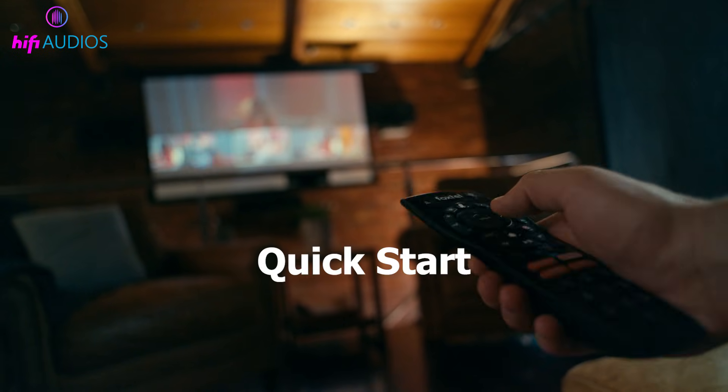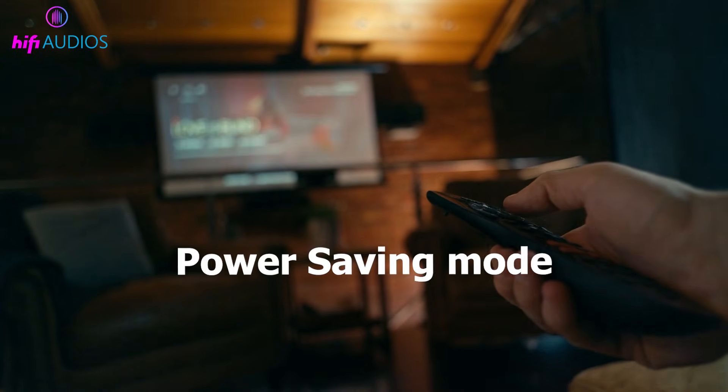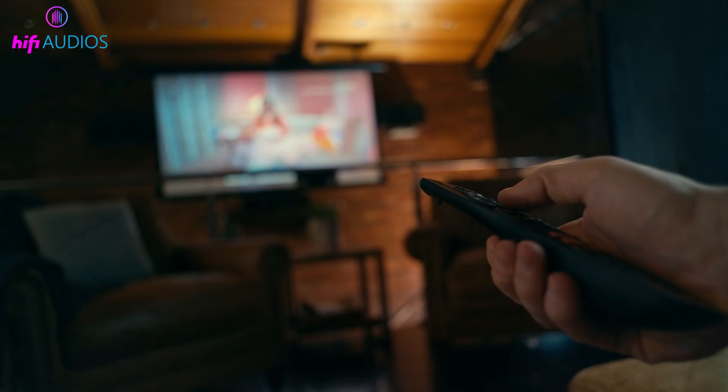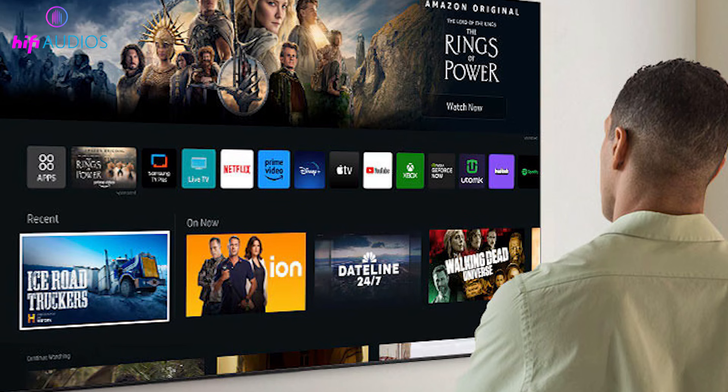Also, look for settings like Quick Start, Fast Boot, or Eco or Power Saving mode on your TV and turn them off, because these modes can stop the Wi-Fi from staying connected properly.